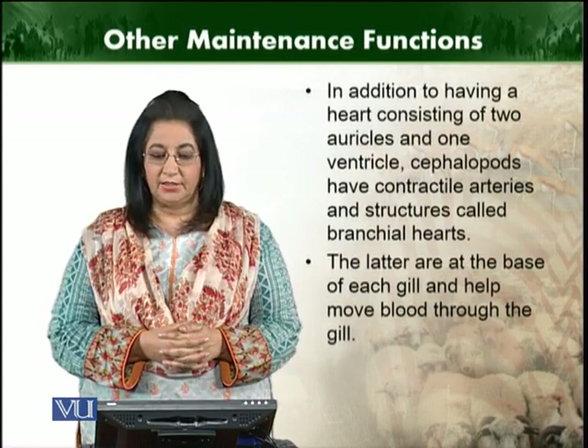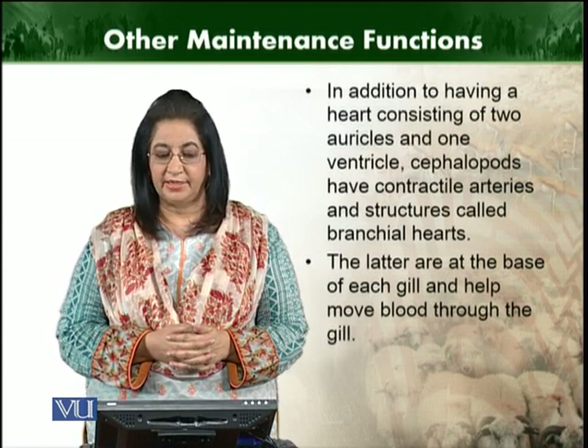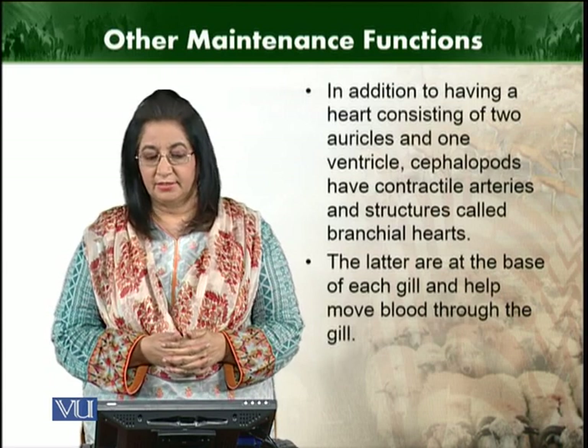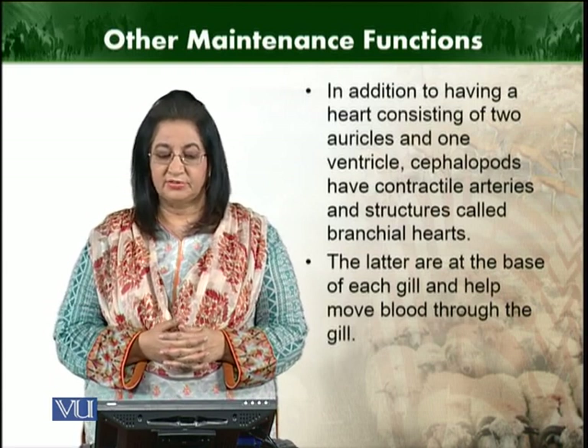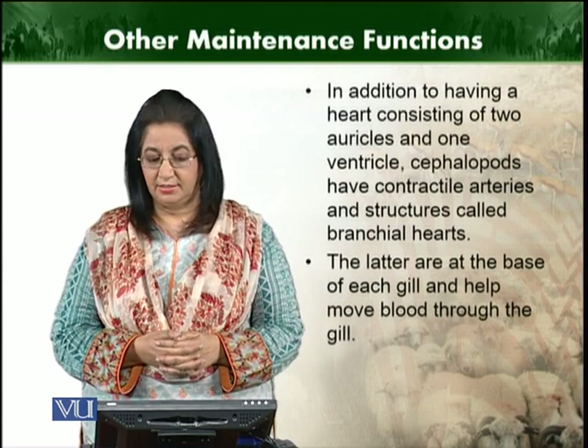In addition to having a heart — if we can see this structure — there are two auricles and one ventricle. And in cephalopods, there are also contractile arteries which we can call branchial hearts.